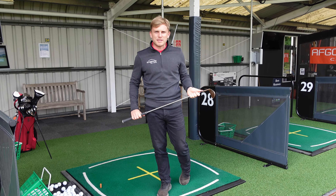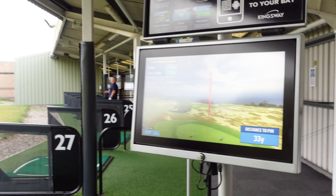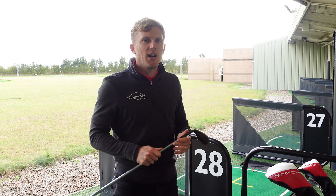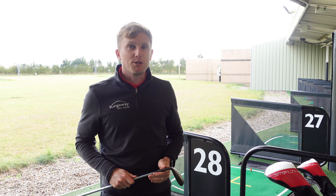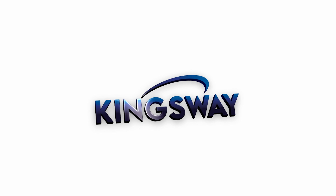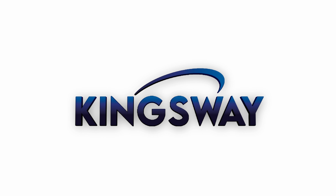From October, our driving range at Kingsway Royston will be open till 10pm Monday to Friday. You can also save money if you sign up to our range cards. You can save and gain 10% with our standard card or 20% with our premium cards.